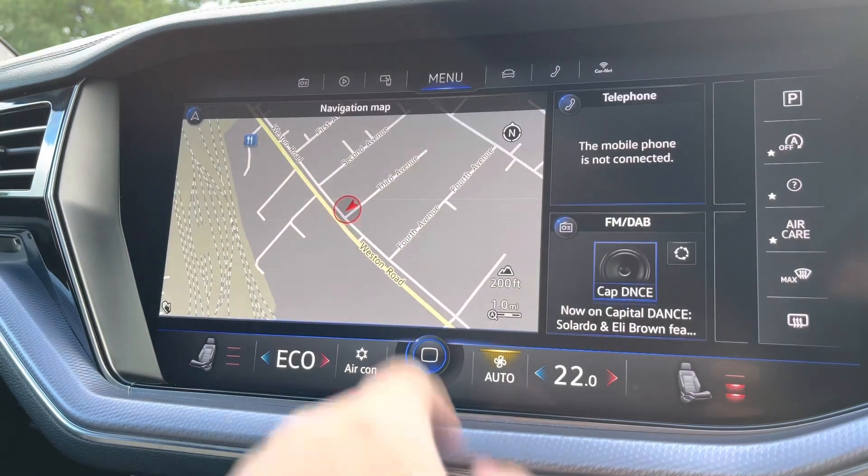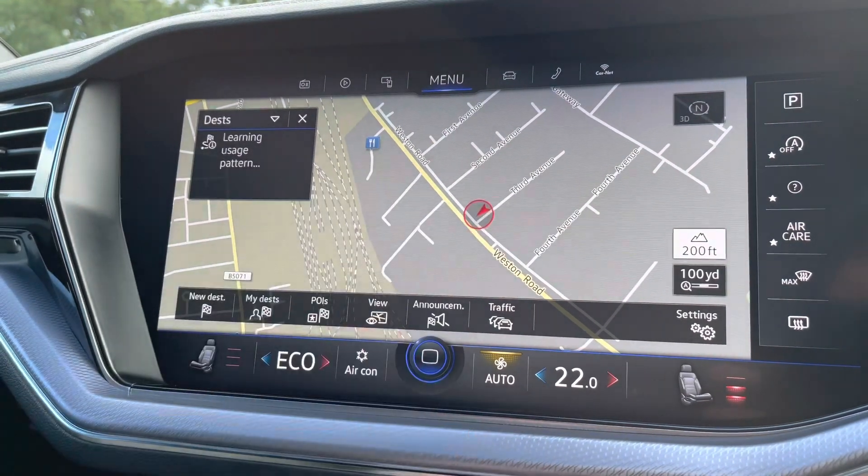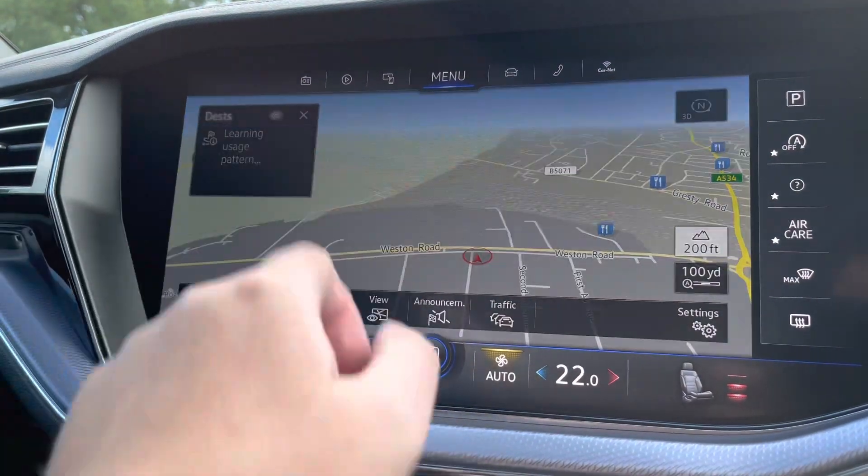You've got sat-nav navigation on board as well, with postcode entry and spoken instructions for unfamiliar journeys. It's a fantastic system, nice and easy to use, and also shows points of interest such as petrol stations, car parks, restaurants and much more.